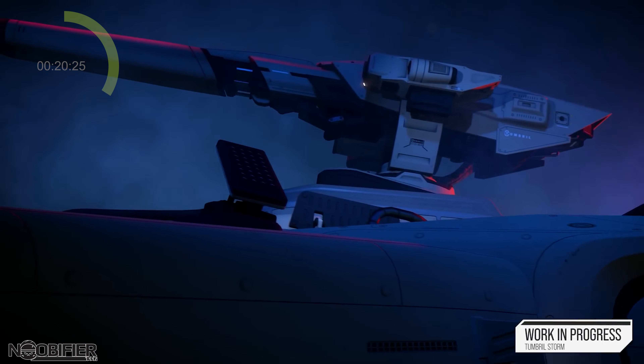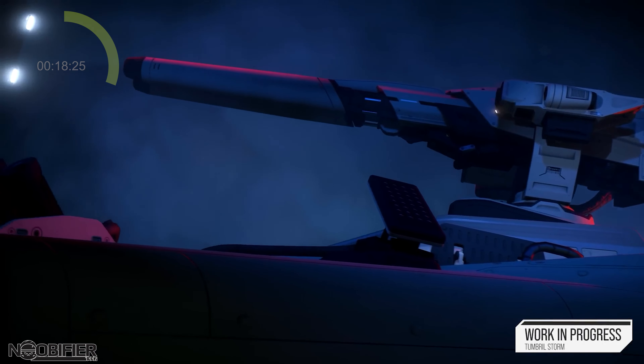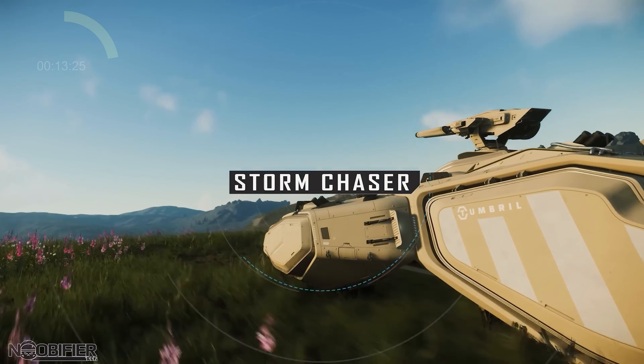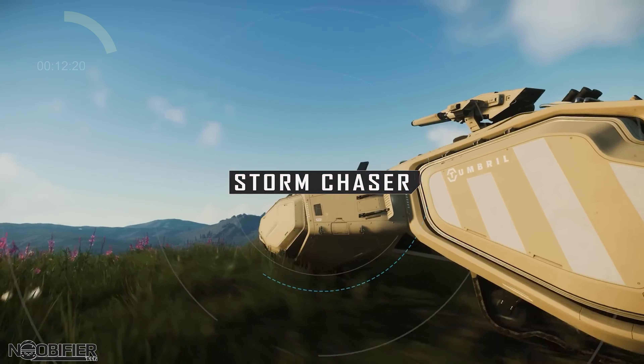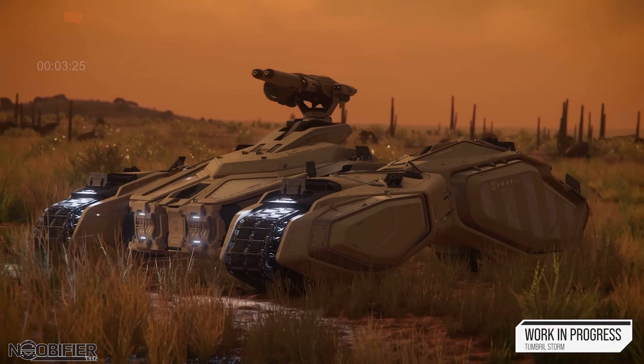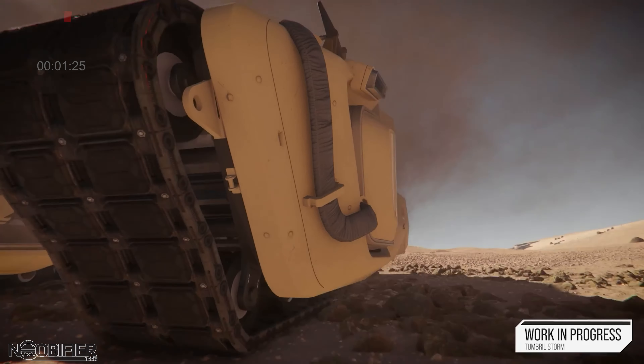They demoed the Tumbral Storm and said the concept was accurate, meaning the Storm is pretty much exactly what they presented years ago. It has speed over armor — it's low but deadly. The driver's seat is like a mouth that opens on the front and you get pulled in as if you're being eaten. It's low and wide so it won't fit into every ship, but John did say the Carrack is perfect for moving it around.